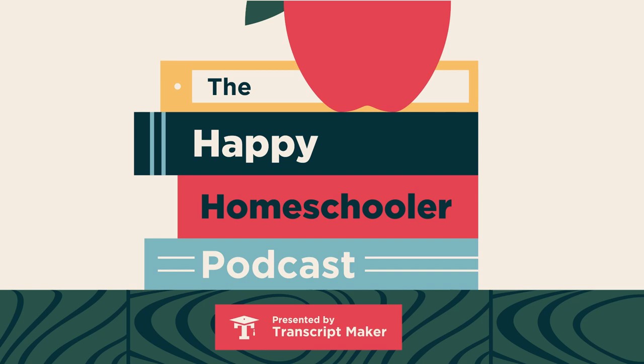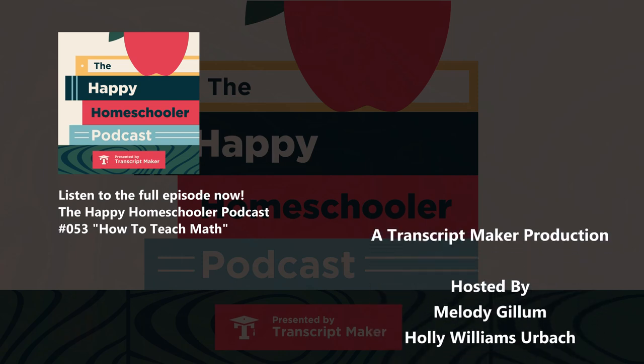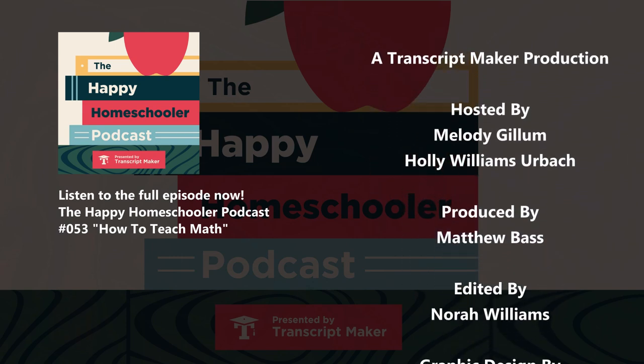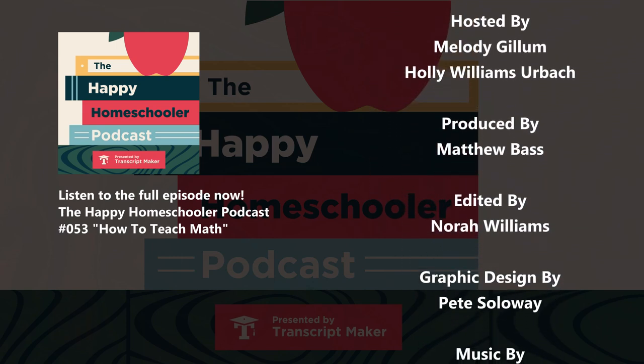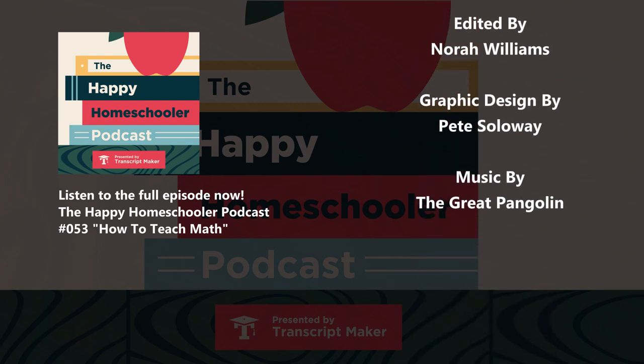Thank you for joining us today. I'm Melody, I'm Holly — Happy Homeschooling. This is your host Melody Gillam, thank you for listening to the Happy Homeschooler Podcast, a Transcript Maker production. My co-host is Holly Williams Erbock, this episode was produced by Matthew Bass and edited by Nora Williams.